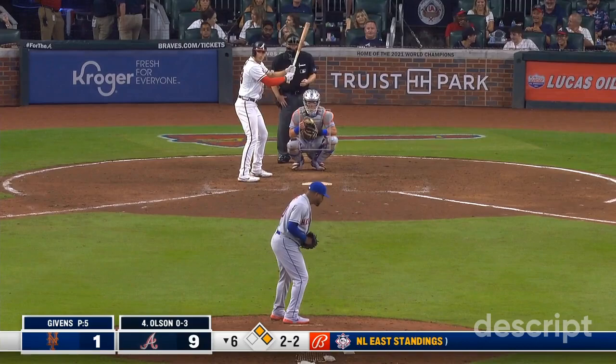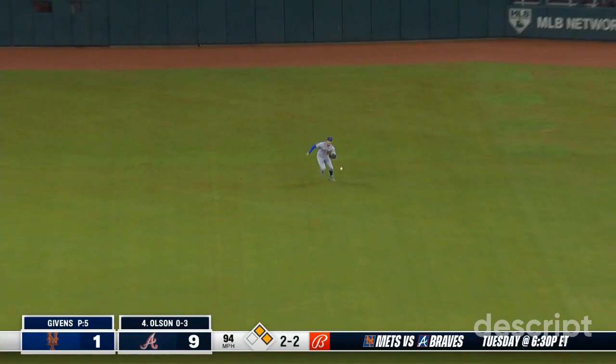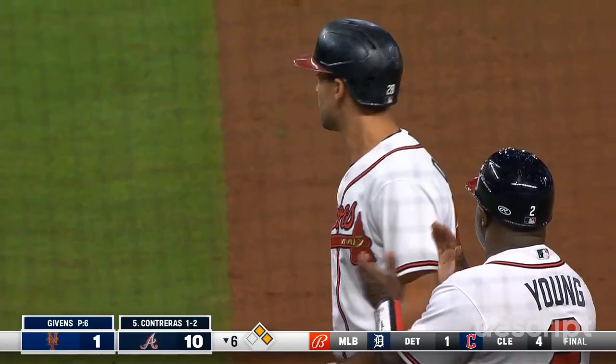Here comes Dansby around third. Throw to the plate — line cut off at the mound by Alonzo. RBI number 76.